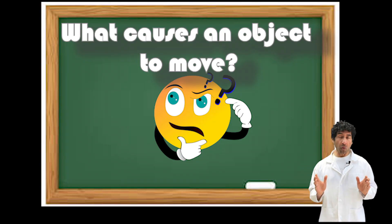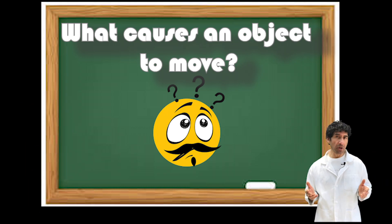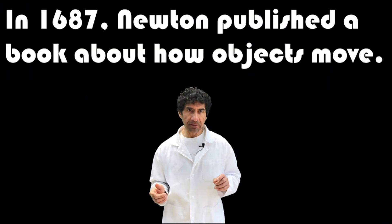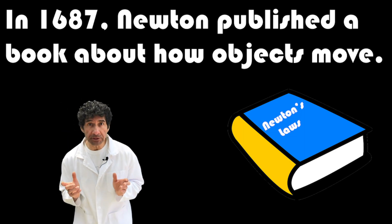Isaac Newton wanted to know more about what causes an object to start moving or to change the way it moves. In 1687, Newton published a book about how objects move.